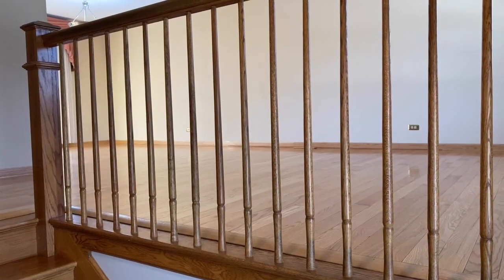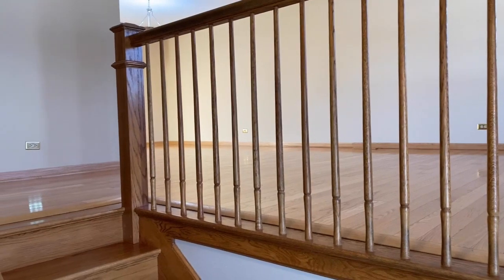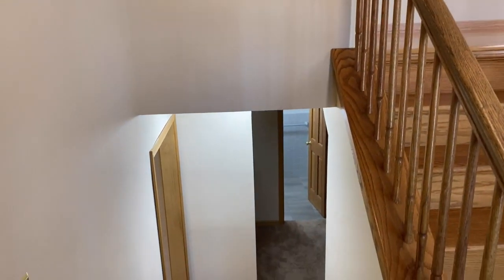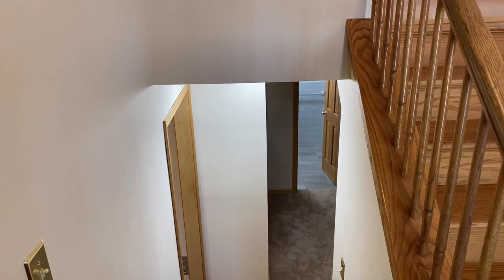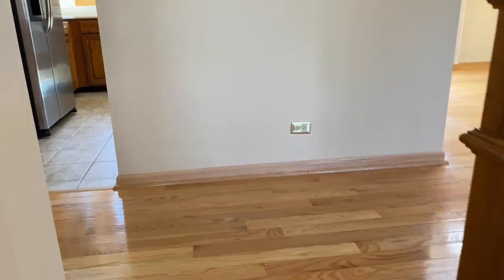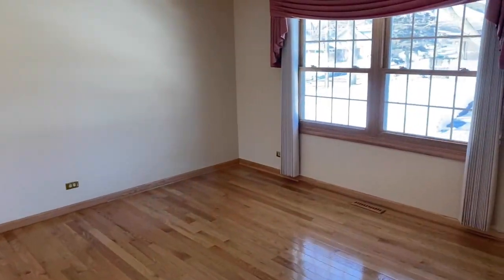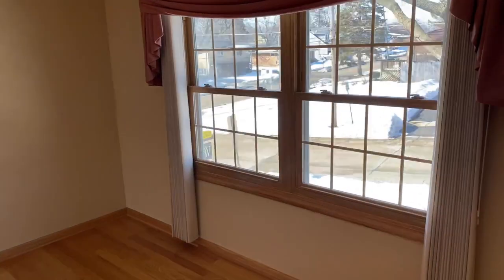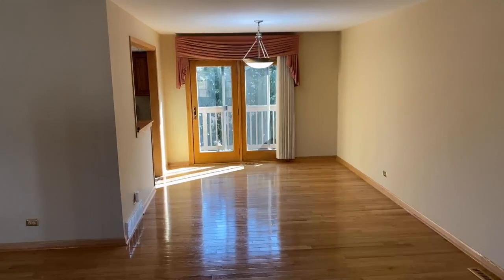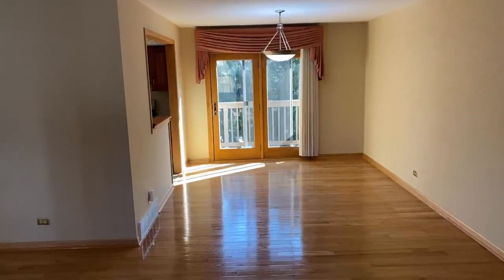I'm standing by the front door of the property. We've got stairs up to the main living area and then stairs down to the lower level. Up here we have a nice open plan with a nice flow to the property — a living room that overlooks the front of the property, which goes straight through to a dining room and then off to the deck at the back.